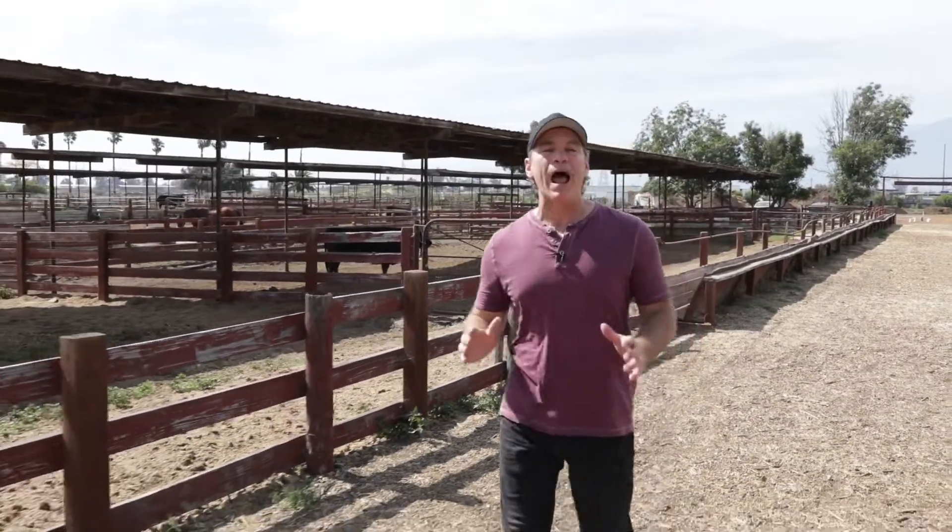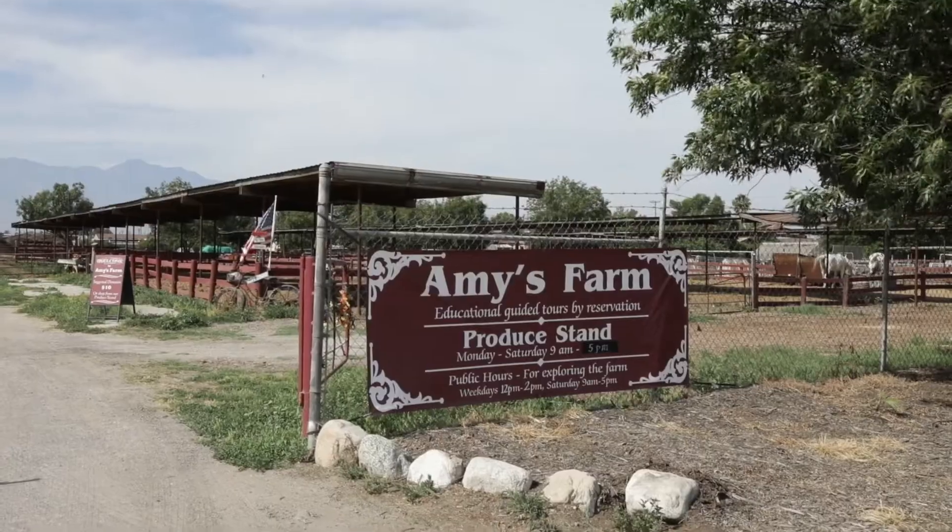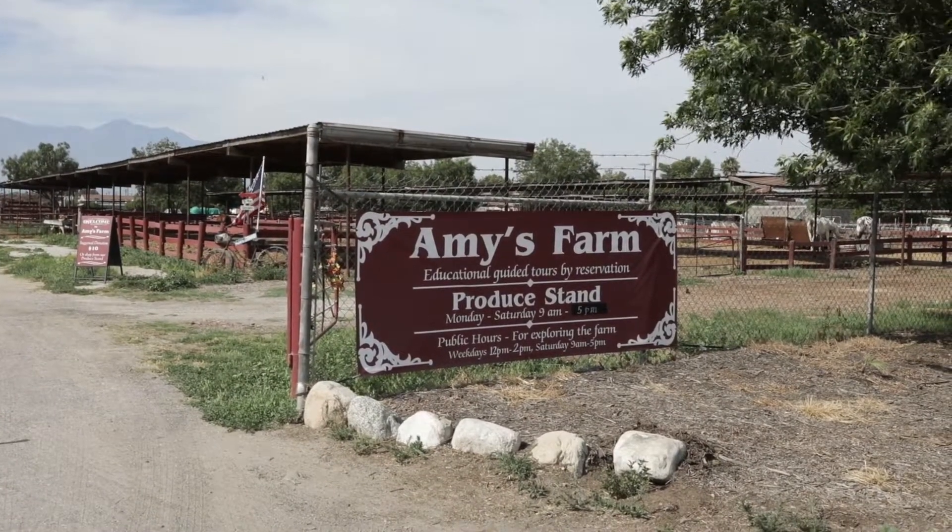Hey guys, Joel Green here and we are out visiting the greater Ontario area, because there's a whole lot to see and do in the cities of Ontario and Rancho Cucamonga, including visiting a farm.